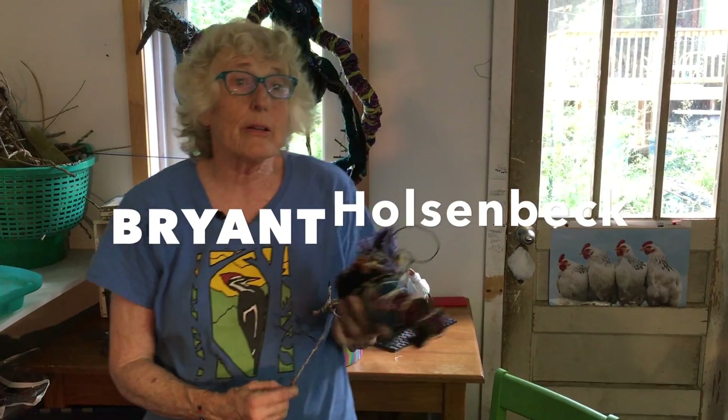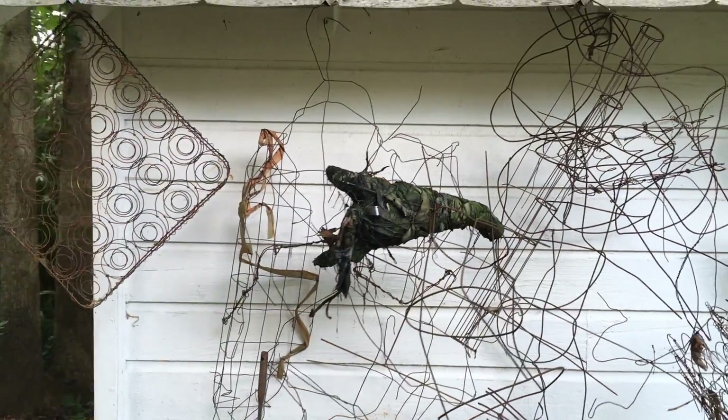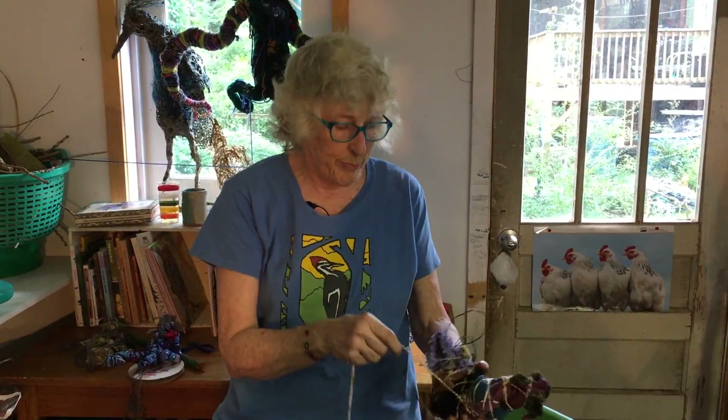My name is Bryant Holsenbeck and I'm an environmental artist. I make art out of stuff that people normally throw away or don't need anymore. I want people to pay attention to the world around them and use their resources better.